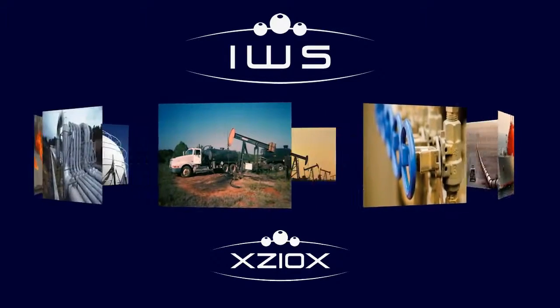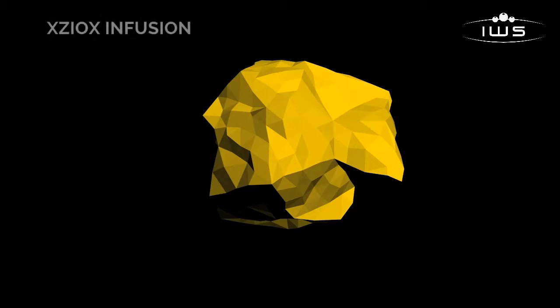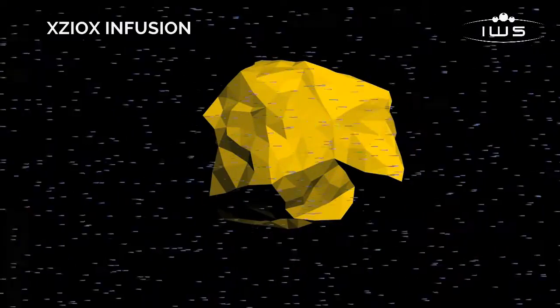International Water Solutions believes that its research in destroying sulfur in crude gas may be one of the most exciting prospects in a generation. By infusing the crude gas with Xioxx, hydrogen sulfide is destroyed.